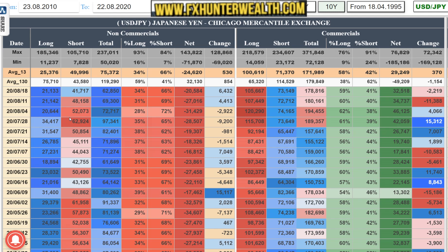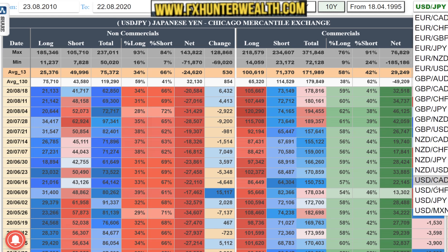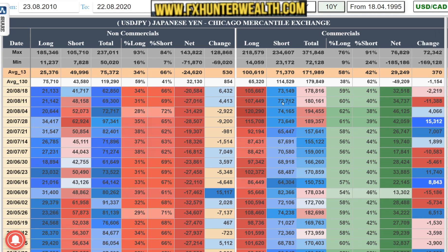On the USD/JPY, we are seeing profit taking - closing of long positions, and closing of short positions as well but a little bit more on the shorts side. That means we are going from 31k to 20k net, so the USD/JPY could still go higher - we have the weaker JPY. And the last one is USD/CAD - we checked that as well. So that's for the COT, let's go to the charts.